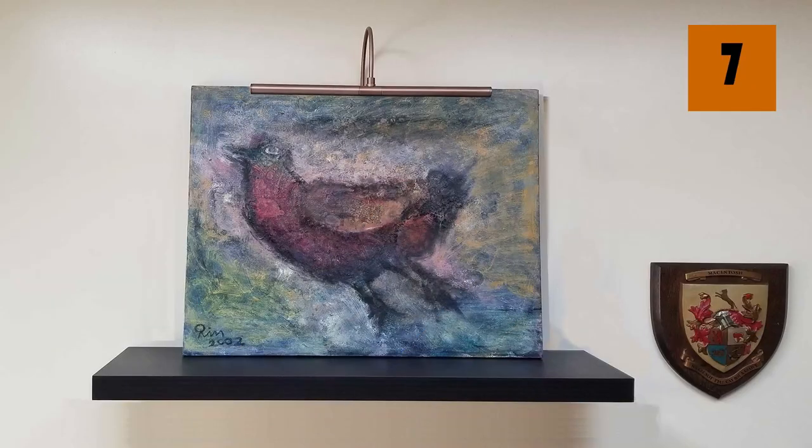I always like to prop paintings on floating shelves. These shelves are so easy to find. If you Google 'floating shelf,' you'll turn up all different colors and styles and sizes, and they make a great way to show off your art.